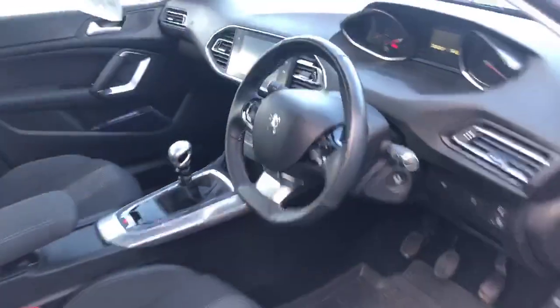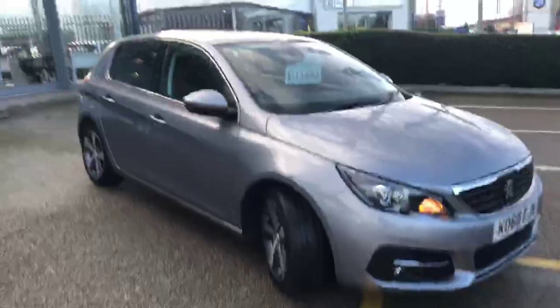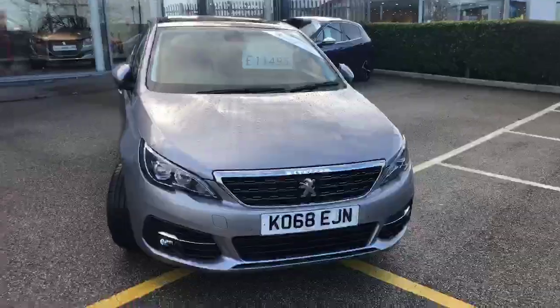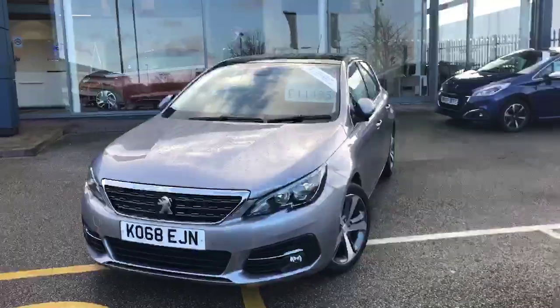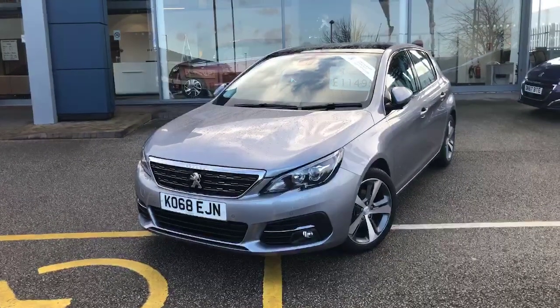All service history is also included with the car. For any further information or to come along and have a test drive, please come and see us on Sealand Road, or give myself, Becky, a call on 01244 398 600.